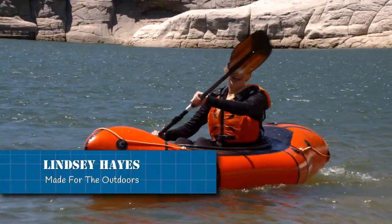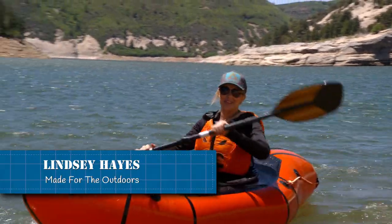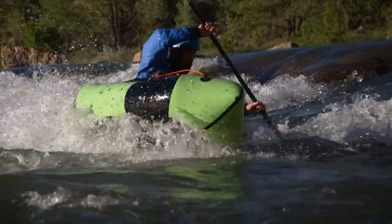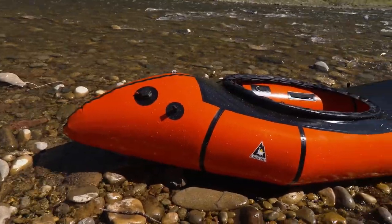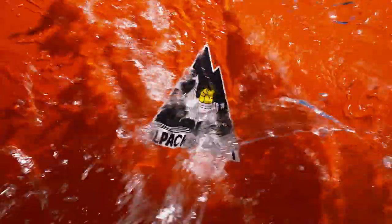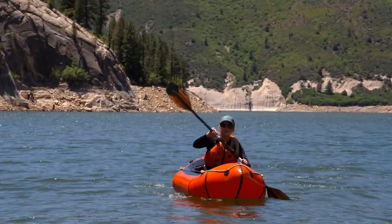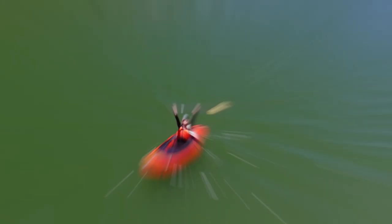Our lakes and rivers offer endless opportunity for adventure, and one of the most efficient ways to explore is pack rafting. These small inflatable boats fit in your backpack. Their origin: Alaska. First made for backcountry travel. This is an alpaca raft — it's lightweight, portable, and built for all waterways. Let's see how it's made for the outdoors.